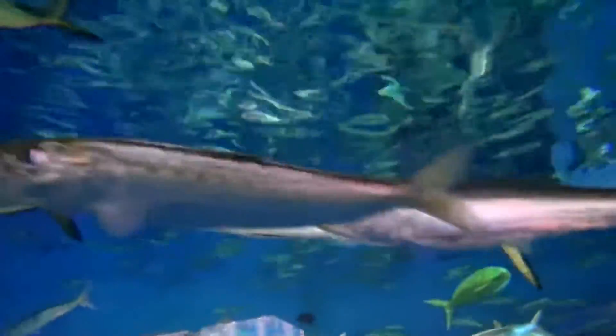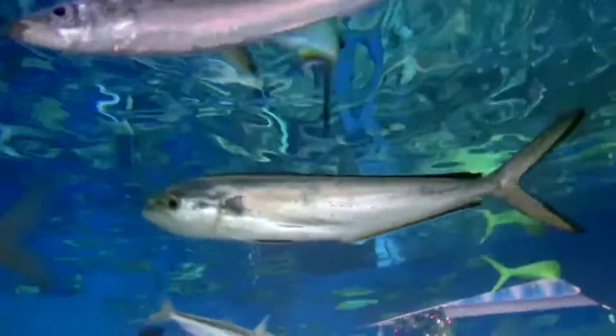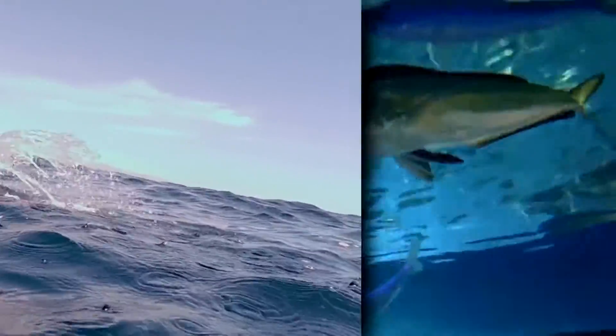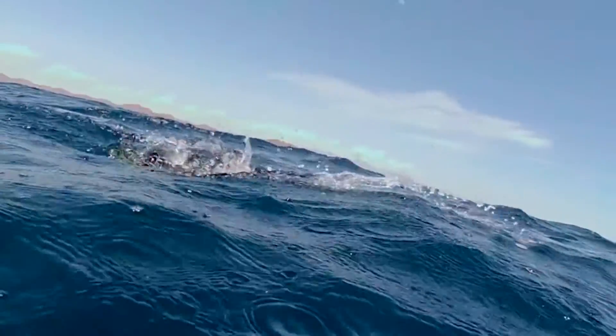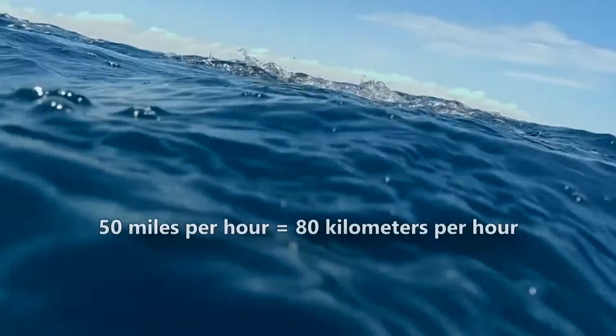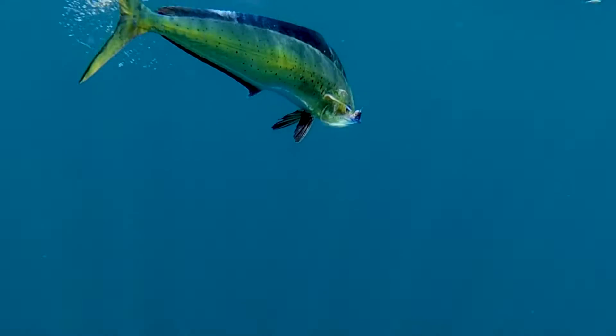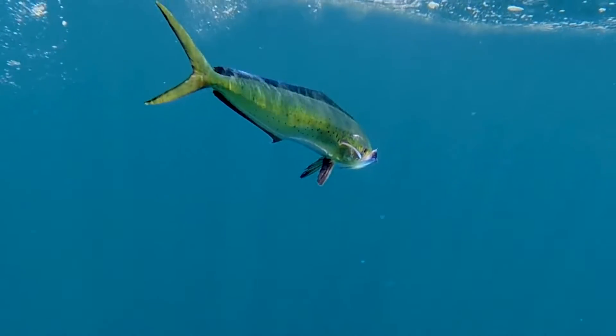These fish eat small fish and juveniles of larger fish, such as tunas. They also consume crustaceans and cephalopods. Mahi-mahi are fast, agile swimmers capable of reaching speeds over 50 miles per hour, but even this isn't fast enough to keep them away from predators such as tunas and marlins.